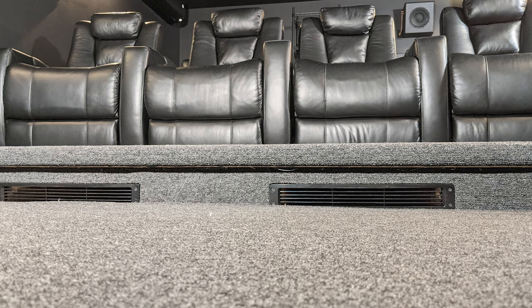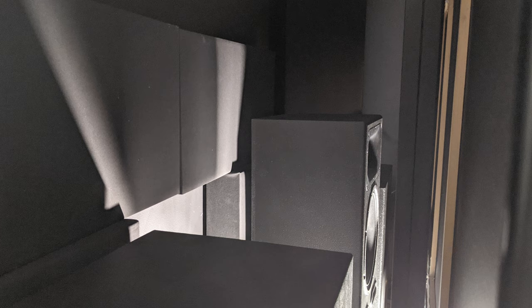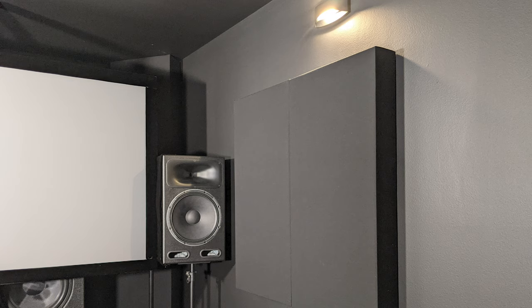For acoustic treatment, he's chosen to go with GIK Acoustics rather than making DIY panels all over again due to the flood. He's also using bass traps in the front and rear corners of the room as well as absorption panels along the front wall behind the screen and some more with scattered plates for the reflection points on the side walls.